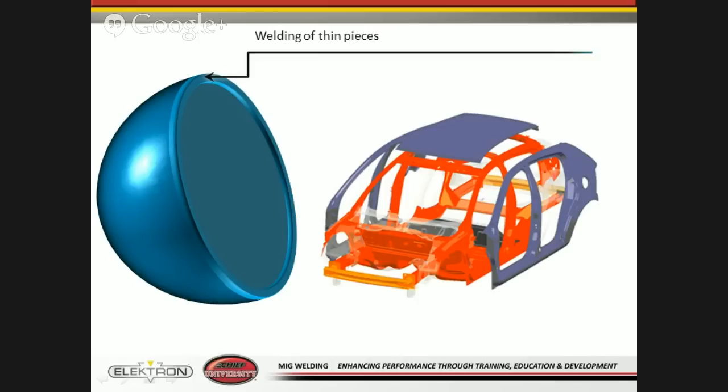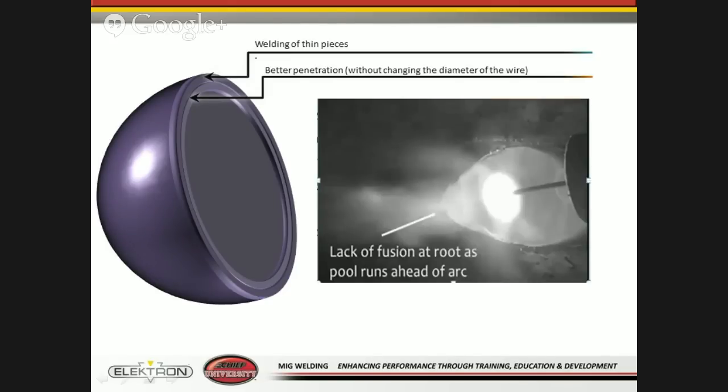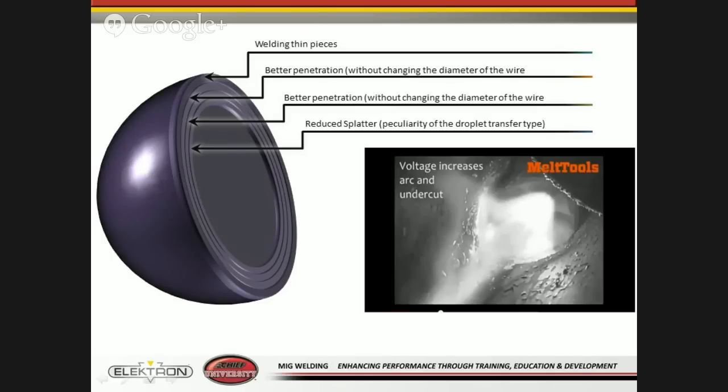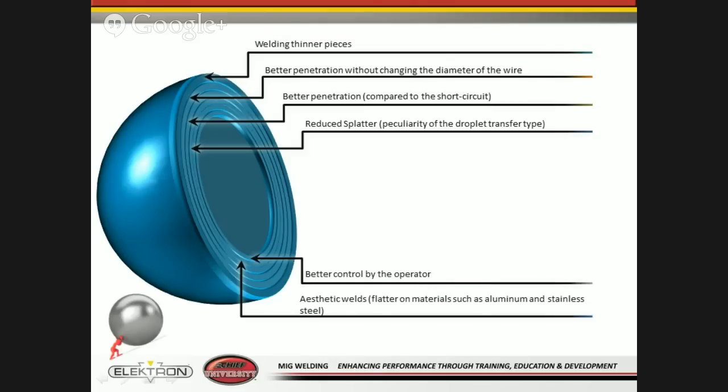With pulse technology you're able to weld thinner materials — for example, if your welding wire is 1.0 mm, you can weld material thinner than 1.0 mm, such as some outer panels. Some manufacturers request 1.0 mm or 1.2 mm wire for all repairs on a vehicle, whether structural or outer panel. Pulse also provides better penetration compared to short circuit without changing wire diameter size. You also get reduced splatter, meaning less cleanup after welding, a much better-looking weld — something like a dime-sized or fish-scale weld — and of course better control by the operator.